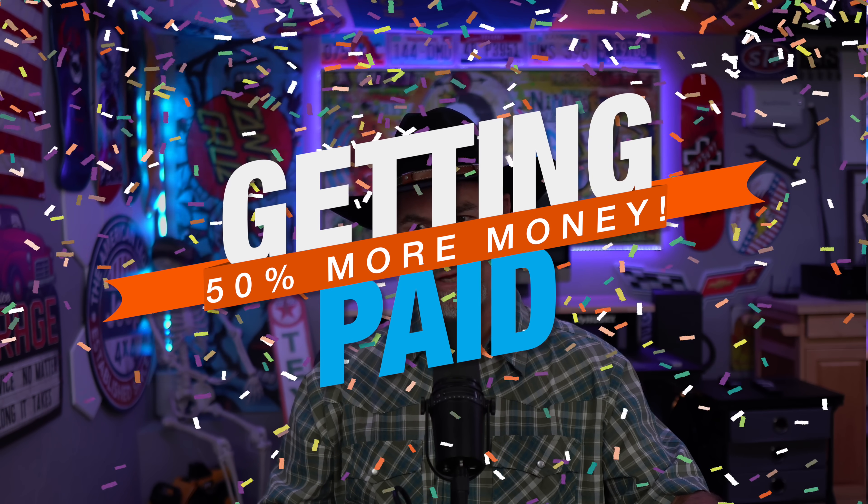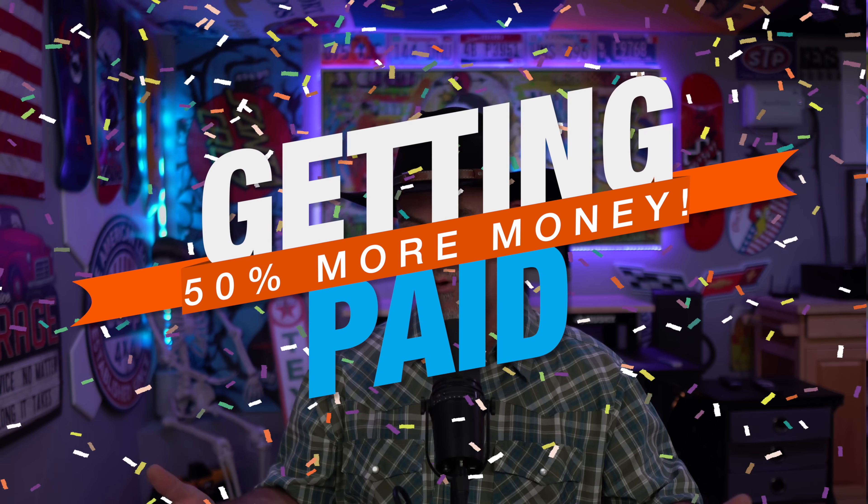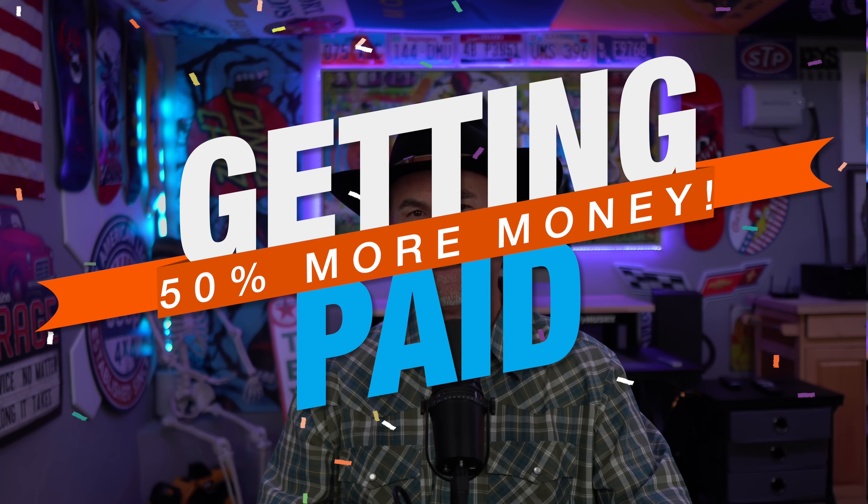Hey guys, I'm Comeback Craig, and today we're talking about getting paid 50% more money than you're currently getting.